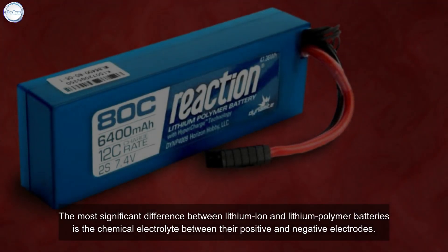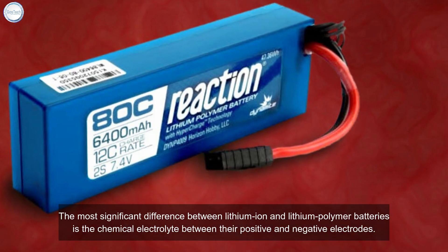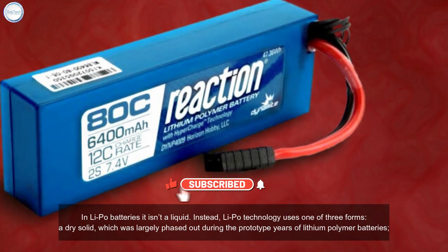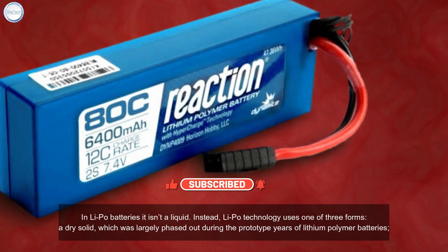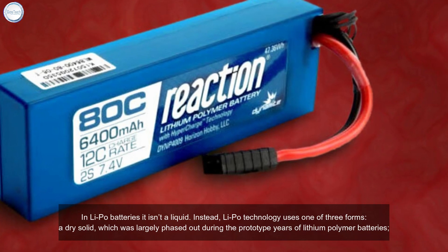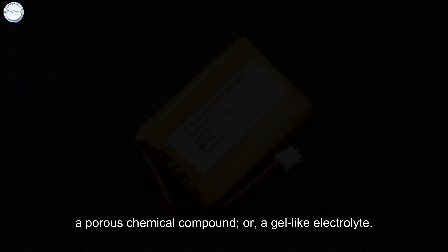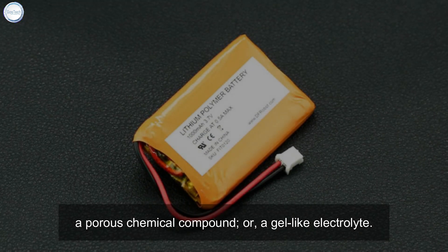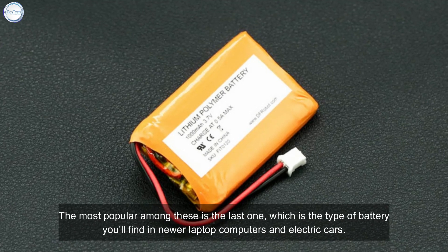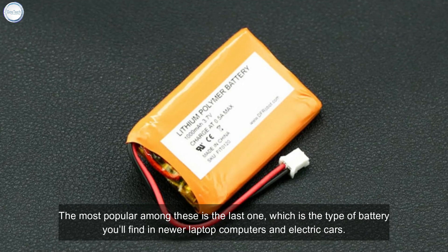The most significant difference between lithium-ion and lithium polymer batteries is the chemical electrolyte between their positive and negative electrodes. In LiPo batteries, it isn't a liquid — instead, LiPo technology uses one of three forms: a dry solid (largely phased out during the prototype years), a porous chemical compound, or a gel-like electrolyte. The most popular is the last one, found in newer laptops and electric cars.